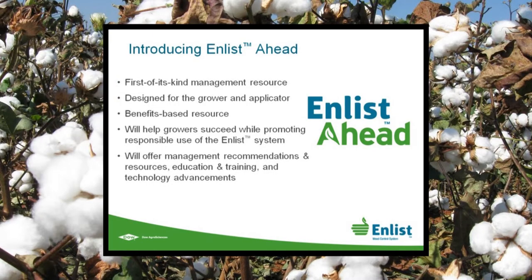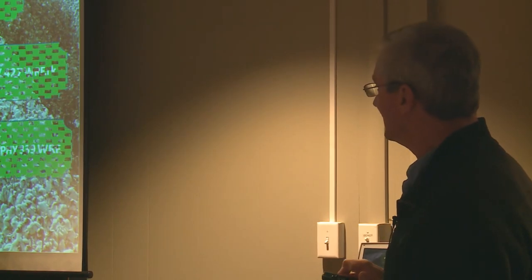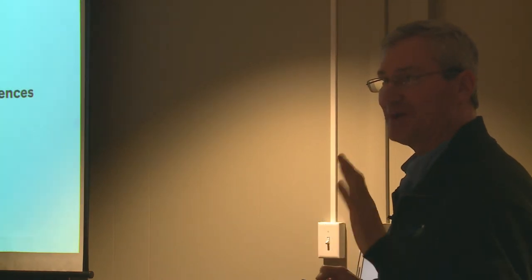The management resource will include information about nozzles, pressure, wind speed, all the aspects of management, and tank clean-out — all under the umbrella of Enlist Ahead. That concludes my presentation. Any particular questions?